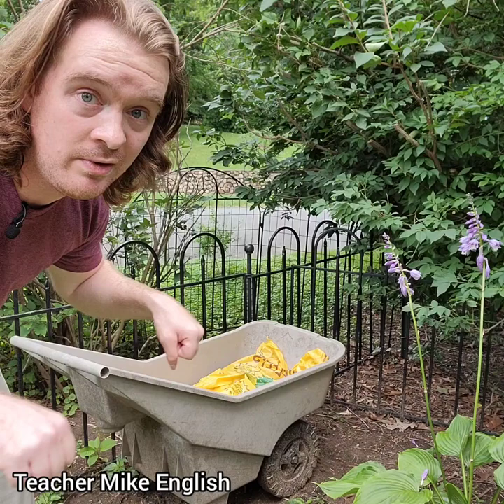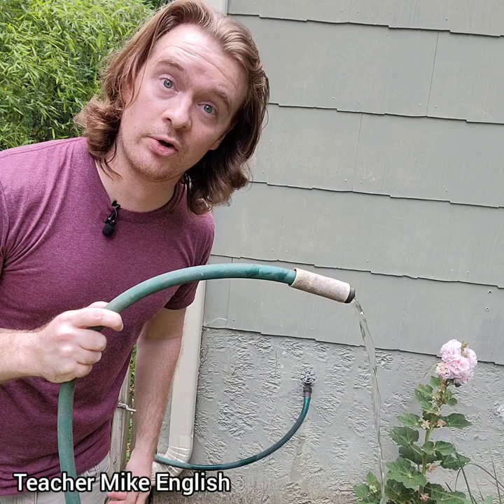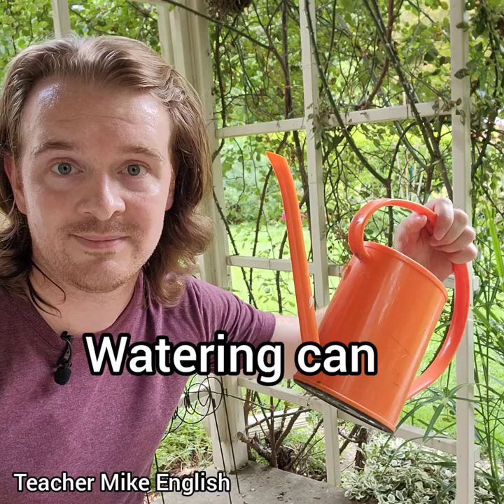This thing right here that you can use to move stuff around in your garden is called a wheelbarrow. This thing is called a hose. This thing that you put soil and plants inside of is called a flower pot. This thing that you use to water your plants is called a watering can. This wooden thing that plants can grow on is called a trellis.